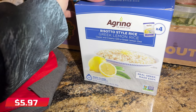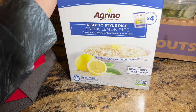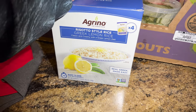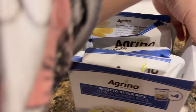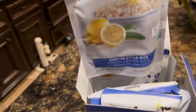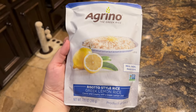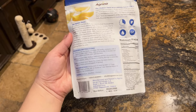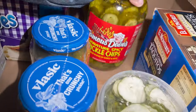Then I got this risotto-style Greek lemon rice — ready in 20 minutes, four packs inside. That's enough for one meal for all of us: Justin will eat two portions since he's bigger, James one, and Matthew and I will share. I usually make rice from scratch with my own butter and spices, but sometimes a quick 20-minute option is perfect.